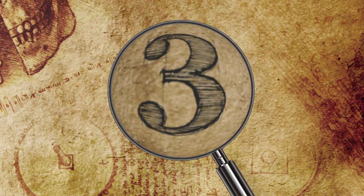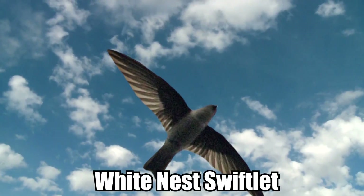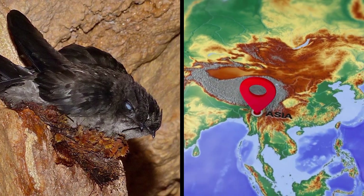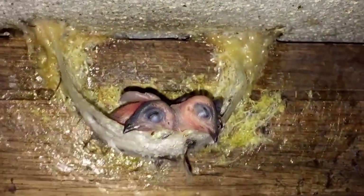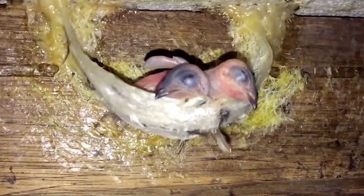Number 3: Edible Nest Swiftlet. Sometimes the name says it all. Also called the White Nest Swiftlet, the edible nest swiftlet is a small bird endemic to Southeast Asia, which builds its cliffside nests out of solidified saliva. The saliva hardens against the cliff and is formed into a bowl-shaped dwelling where the bird lays its eggs.